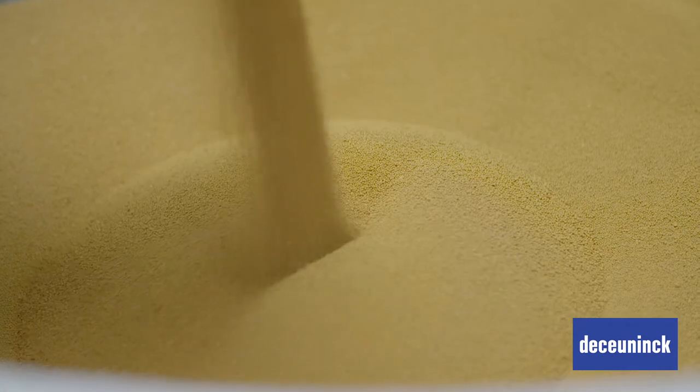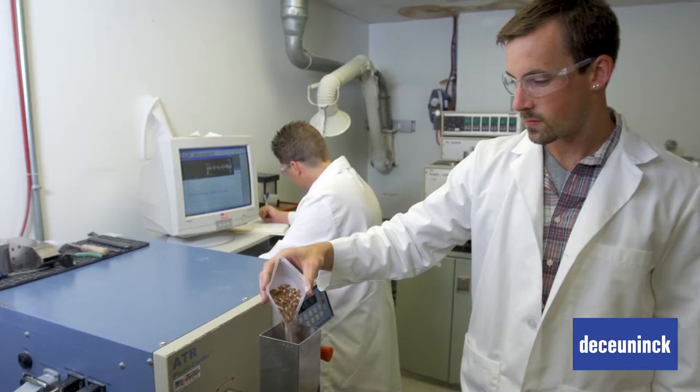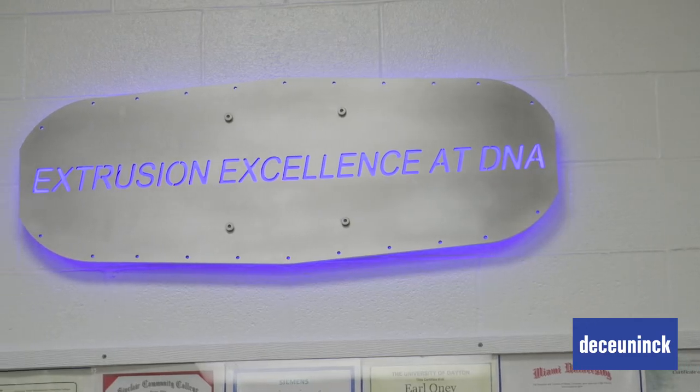At Dakunic, our people have passion and purpose. We're forward thinkers with unparalleled knowledge and expertise in chemistry, manufacturing, program implementation, technical service, customer support and satisfaction.